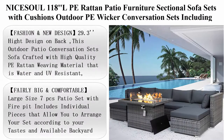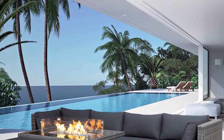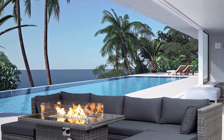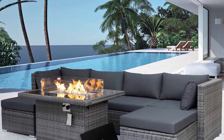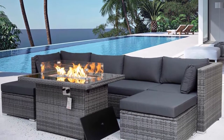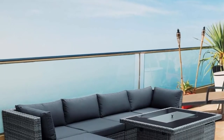Nysol 118 LPE Rattan Patio Furniture Sectional Sofa Sets with Cushions, Outdoor PE Wicker Conversation Sets including CSA Approved Fire Kit Table with Blue Stones and Wind Glass. Fashion and new design, 29.3-inch height design on back. This outdoor patio conversation set sofa is crafted with high-quality PE Rattan weaving material that is water and UV resistant, reinforced with a rust-resistant steel frame.